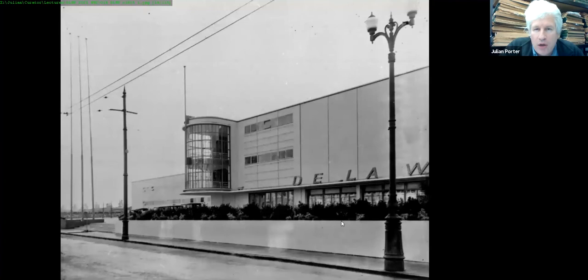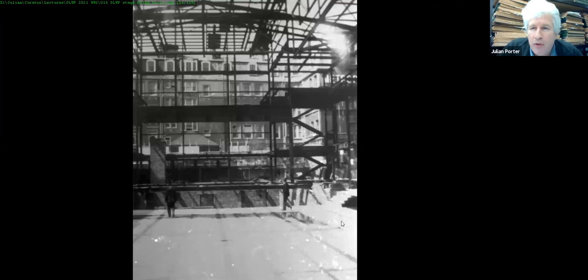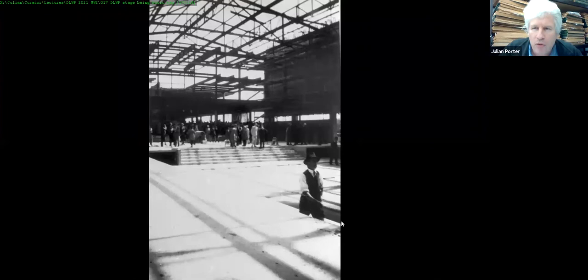Here we have the brand new, shiny De La Warr Pavilion in 1935 — a nice shot showing three flagpoles, which really ought to be put back. This is the south terrace, and if you have keen eyes you can spot the pergola in the background and some of those mushroom-shaped down-lighters. In May 1935 we see the auditorium looking towards the stage, through the famous welded steel frame to the Hotel Metropole in the background. This is the jubilee event of 6th May 1935 when the jubilee plaque was laid.